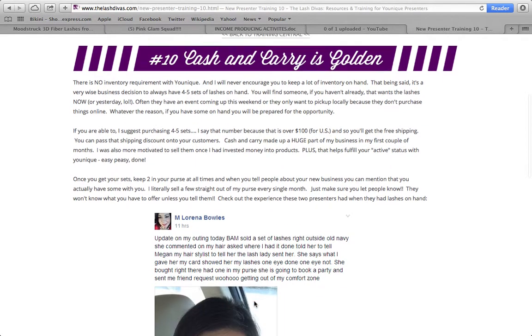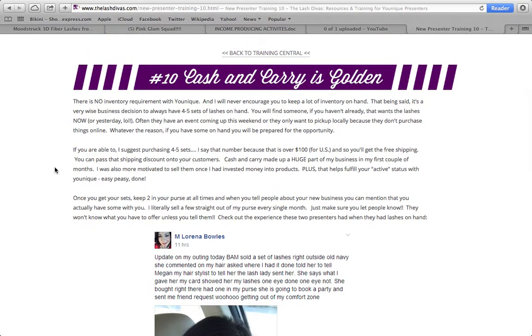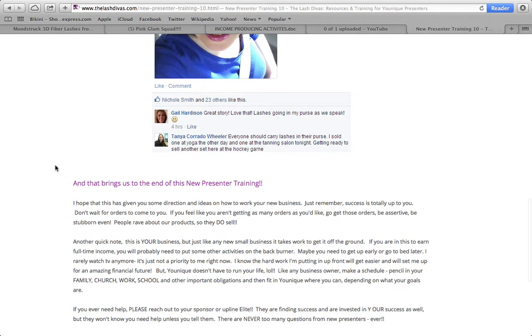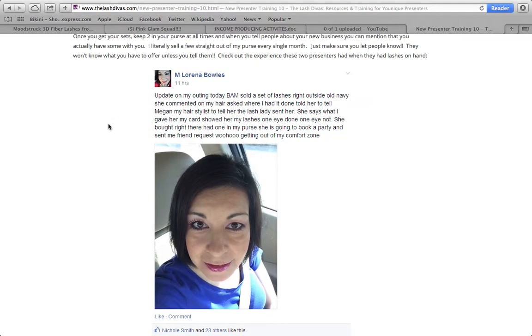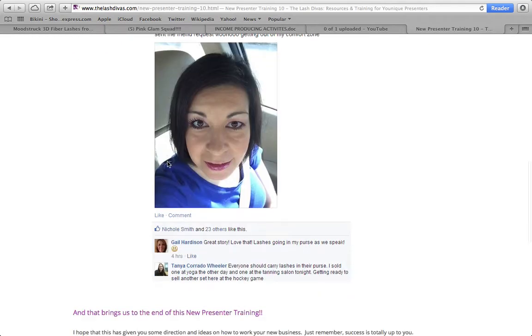Number ten is cash and carry is golden. Have at least five sets of lashes on you at a time in your purse with blitz cards. Here's an example: one presenter sold a set of lashes right outside Old Navy. A woman commented on her lashes, she showed her one done and one not done, the woman bought right there, and she's going to book a party. Getting out of your comfort zone and sharing personal stories with cash and carry is powerful.